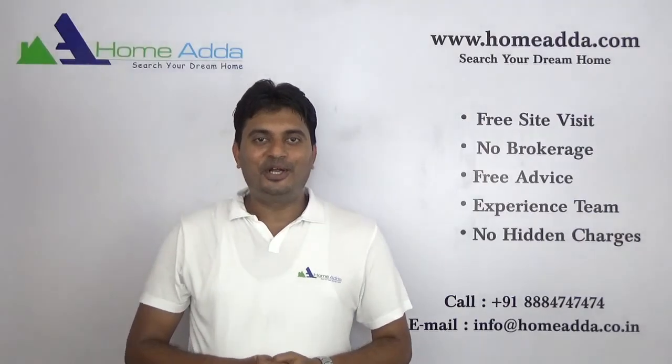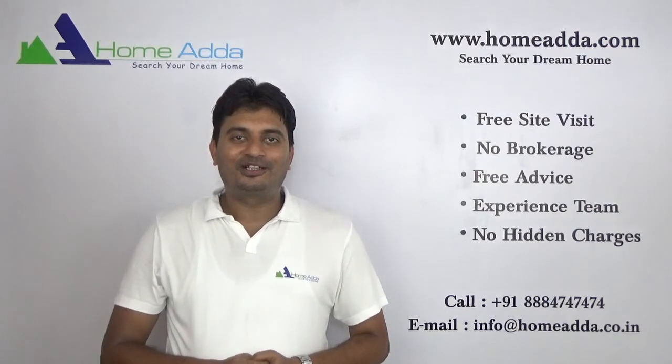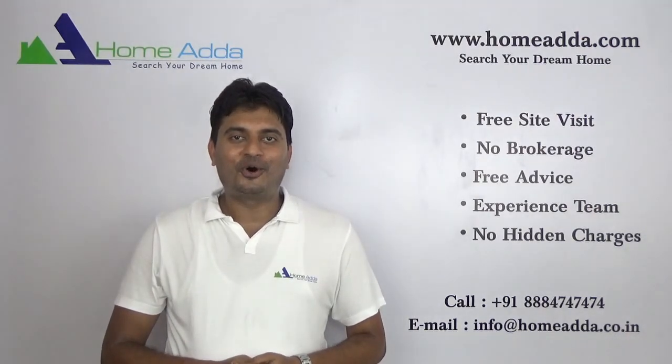Thank you for watching my video. For more videos you can always log on to www.homota.com.